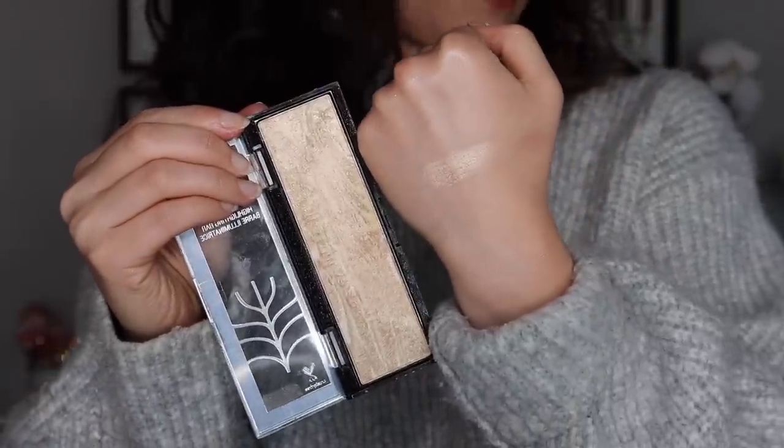Moving on to number 12. This is from a limited edition Wet n Wild collection — the Mega Glow Highlighting Bar in the shade Earth. They had a whole Earth-Ocean-Land-Sea kind of collection. The other highlighters didn't make it but I still love this one. Even though it's limited edition, it is a gorgeous gold highlighter. Wet n Wild know how to do highlights — I love every single one of their highlighting formulas. This one is just gorgeous. As the last man standing from that collection, it's a great gold highlight.